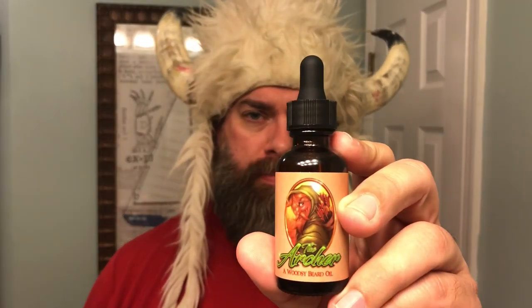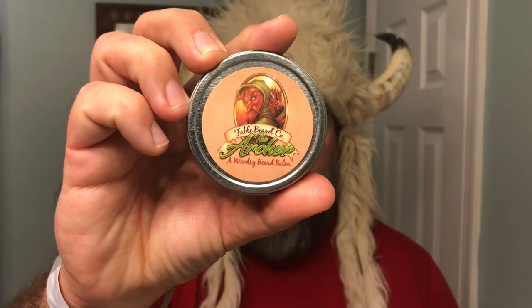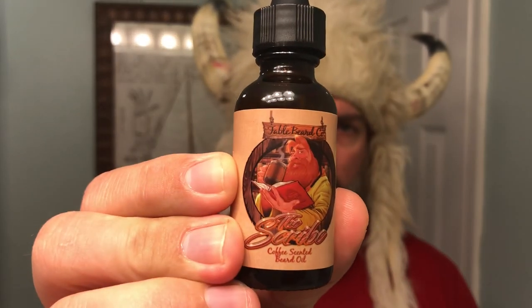Their beard oils go for $18 a piece for a one ounce container, and then you've got a two ounce beard balm that goes for $22. I've been really impressed with Fable just from the presentation. They're very unique — they don't have scents, they have characters. The first one we'll look at is The Archer, then I've also got The Scribe, Captain Red, and lastly The Engineer.